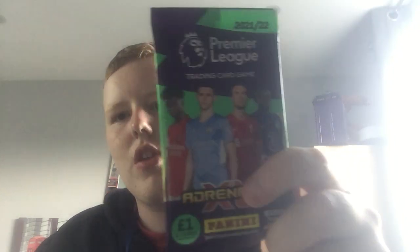Let's open these five packs. Here's the first pack with Saka, Foden, Kante on the front. This costs £1 per pack. Let's open the first packet.